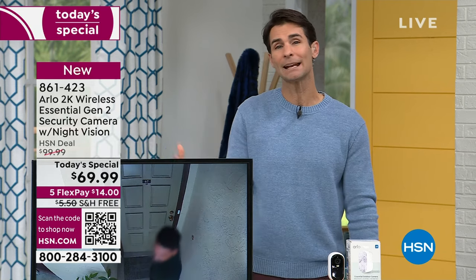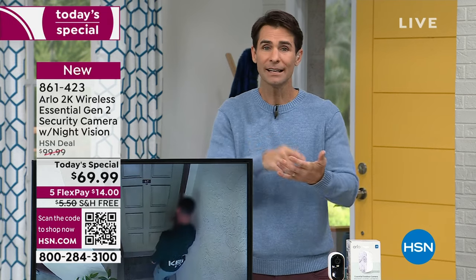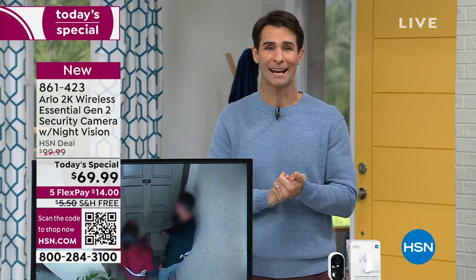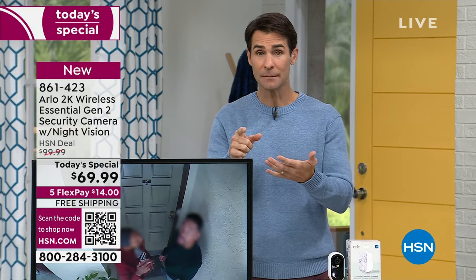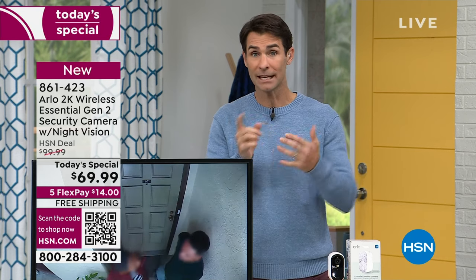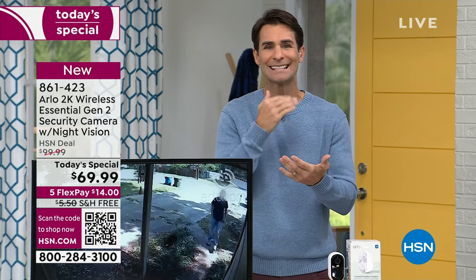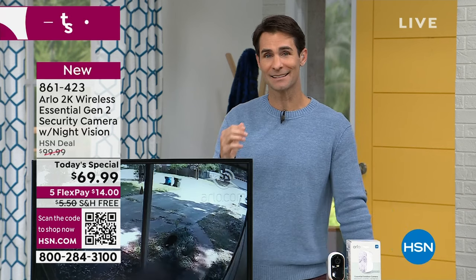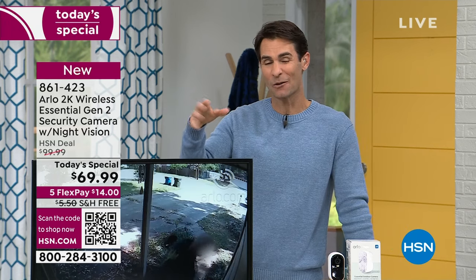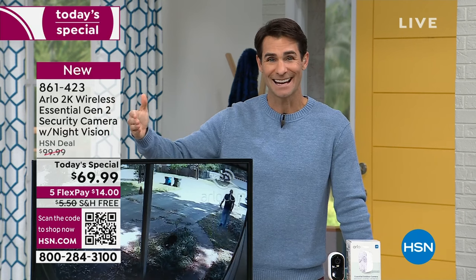This is going to make such a great impact. Imagine being at the office, on vacation, at the kids' soccer game — and being able to take a live look, getting an alert. It's the package, it's the dogs in the front yard, the delivery man is there and you need to tell him something. You're going to be able to see and take a look. First one at $69.99, and if you need a second one, it's $59.99.